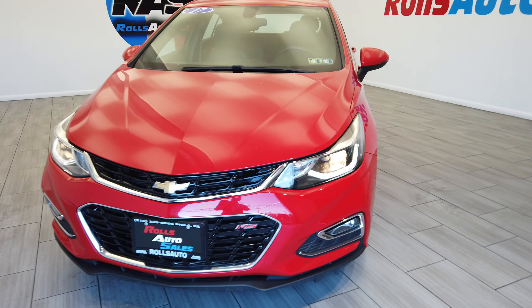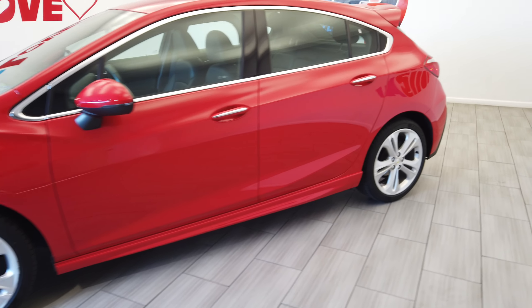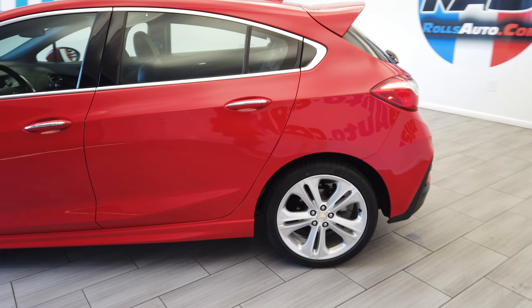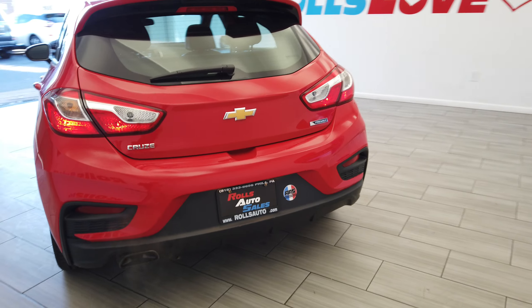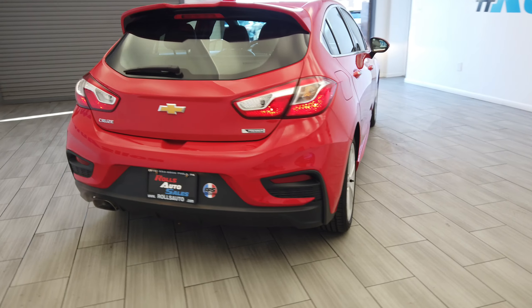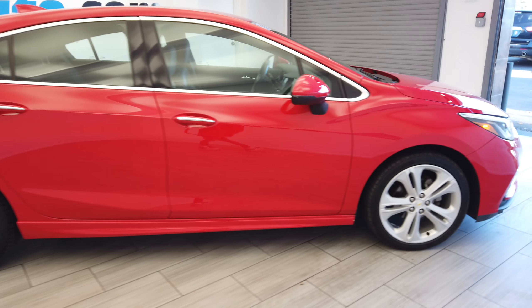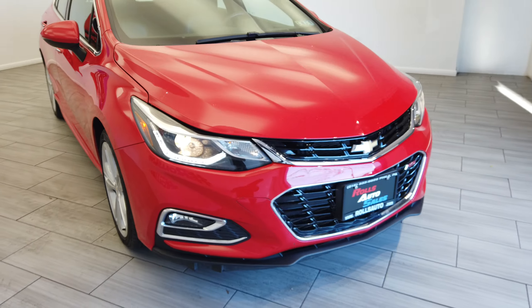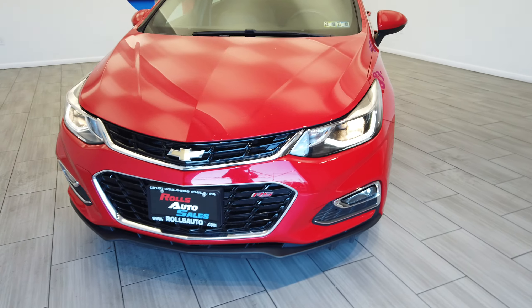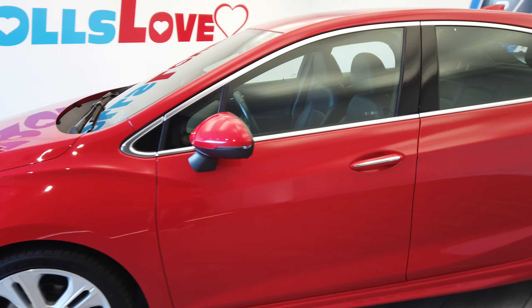Hey, this is Nick from Rolls Auto and this is our 2017 Chevy Cruze. Very nice red on black leather interior. This is a Premier as well as a hatchback. Very nice wheels and fog lights from Chevy. This vehicle is also an RS.